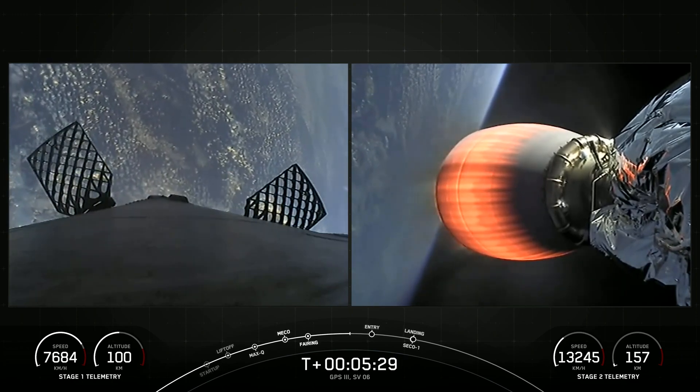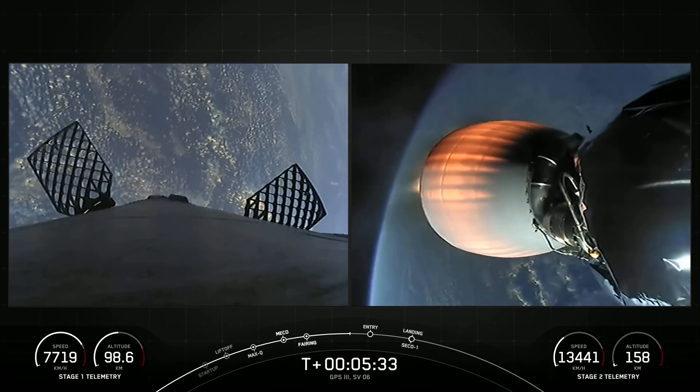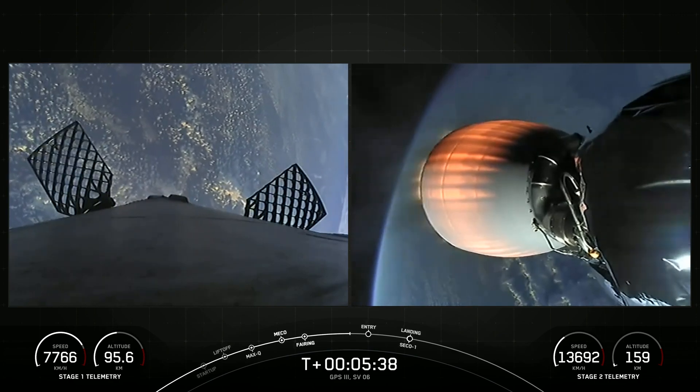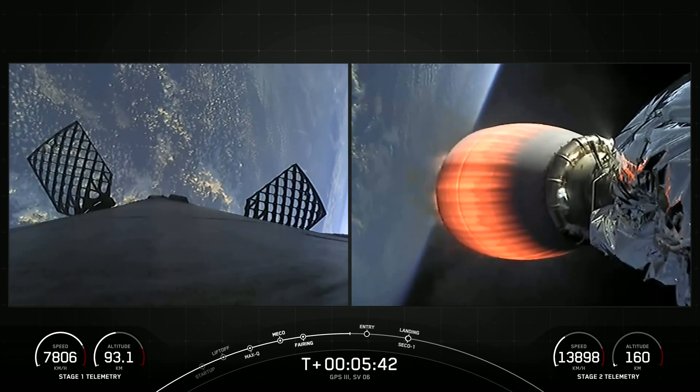Now, while Falcon 9 makes its way back to Earth, we will be able to see that reentry burn on our screen. As it was sitting on the pad prior to launch, we were able to see some of that soot left over from its previous mission.